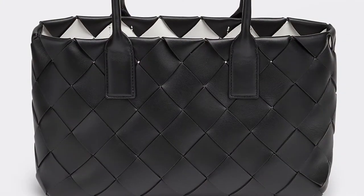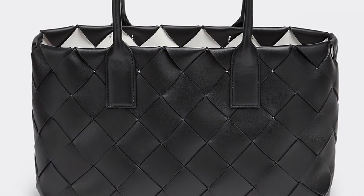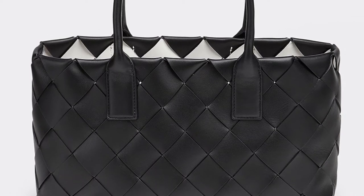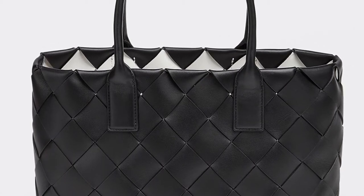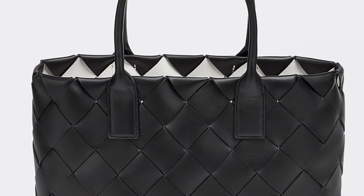Bottega Veneta was founded in 1960 in the north-eastern region of Italy. Their signature item is the Intrecciato weave, which was developed by the founders of the company and has been a signature of Bottega Veneta ever since.